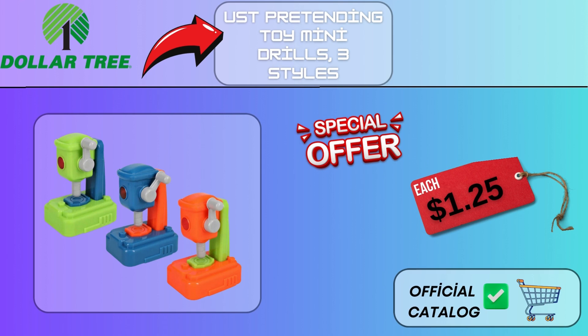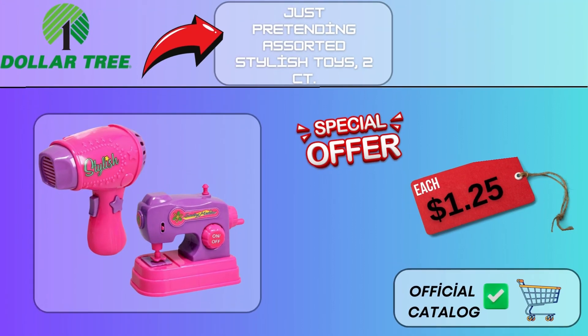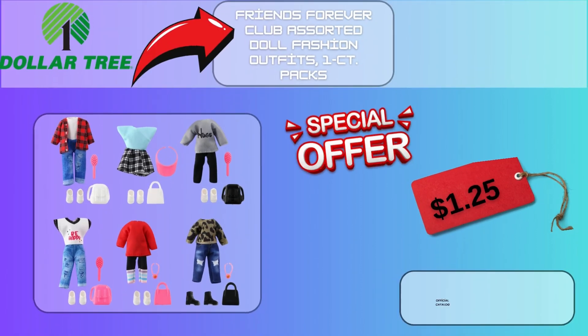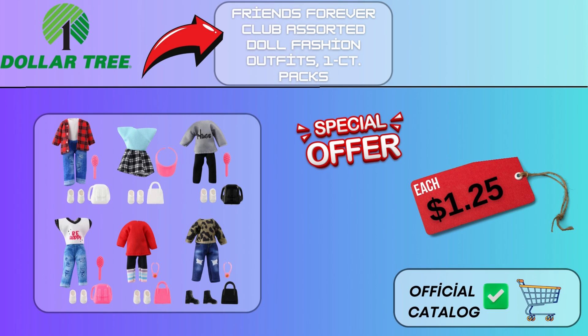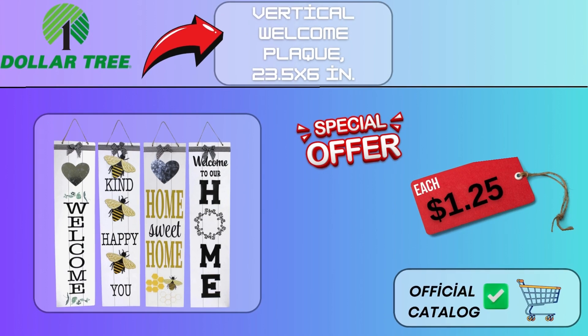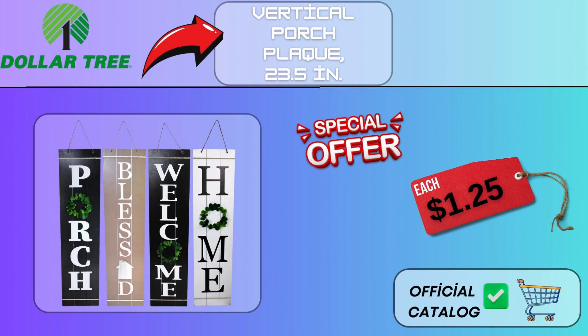Just Pretending Toy Mini Drills, 3 styles, $1.25. Just Pretending Assorted Stylish Toys, 2CT, $1.25. Twisty Beads Puzzle Chain, $1.25. Friends Forever Club Assorted Doll Fashion Outfits, 1CT Packs, $1.25. Ceramic Wax Warmer, $1.25. Vertical Welcome Plaque, 23.5x6 in, $1.25. Vertical Porch Plaque, 23.5 in, $1.25.